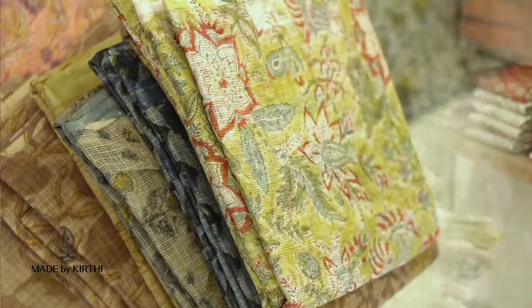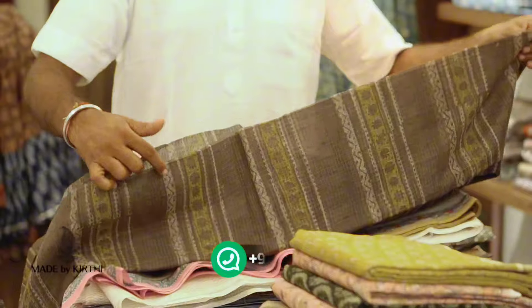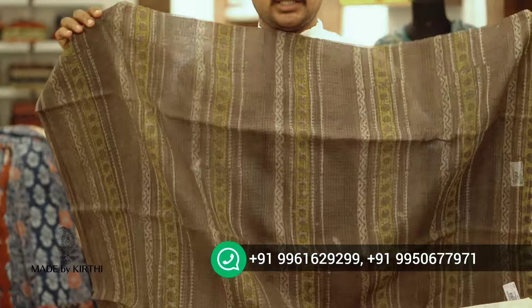I have got different running fabrics. I have got a lot of different designs.